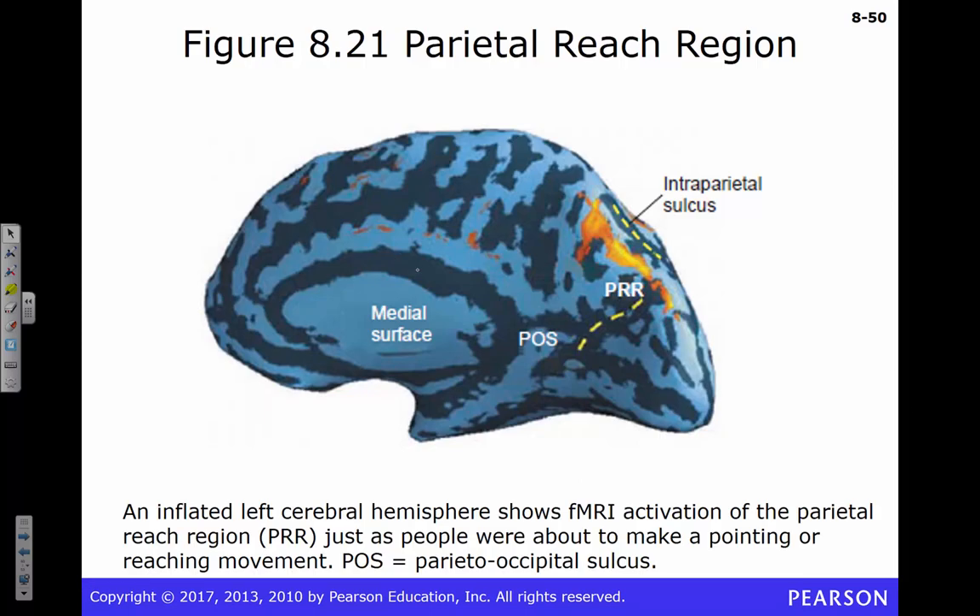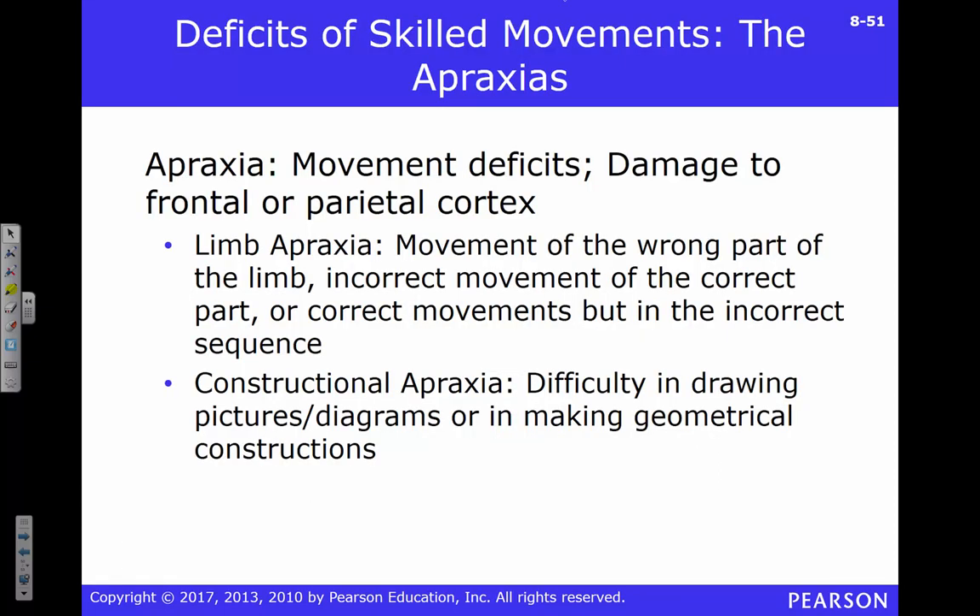We actually have an entire brain region devoted to reaching called the parietal reach region. This shows how important it is for us to extend our arms accurately toward a target.